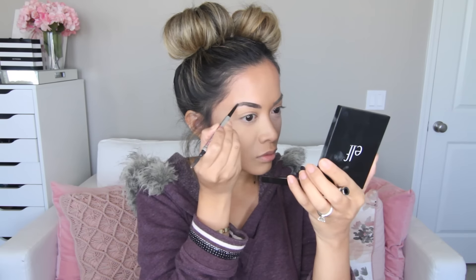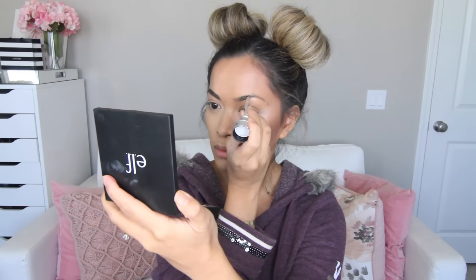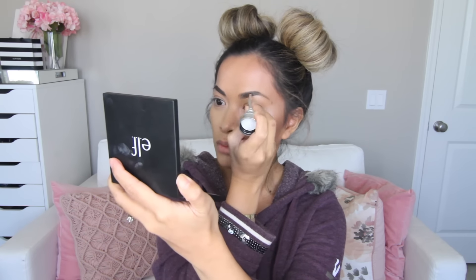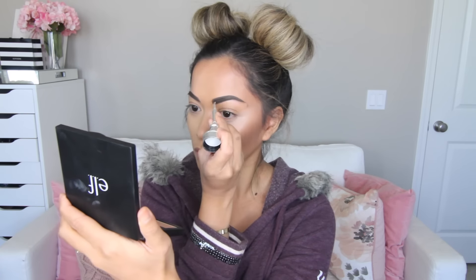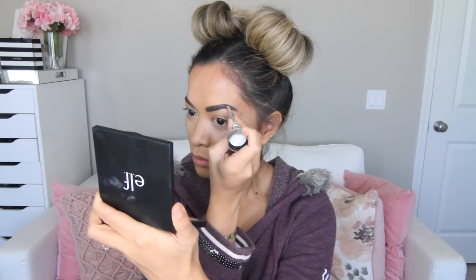For brows, my tip is to use a pencil, especially if you're a beginner. I find I have better control with a pencil, which gives a more natural look. For the don't side, I'm using the Ka-Brow from Benefit Cosmetics — it's an amazing product but the cream-gel formula is very hard to control. It's very easy to over-line the brows with products like this, so just keep that in mind.